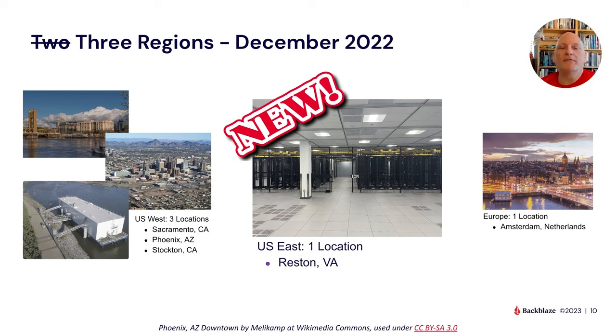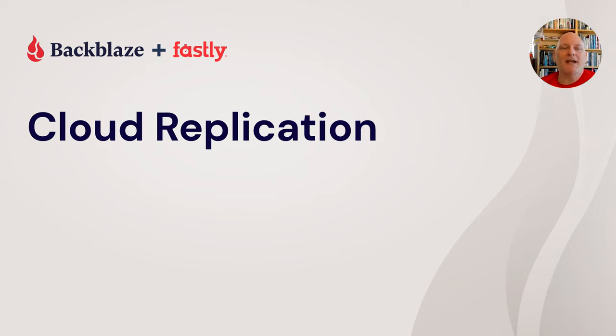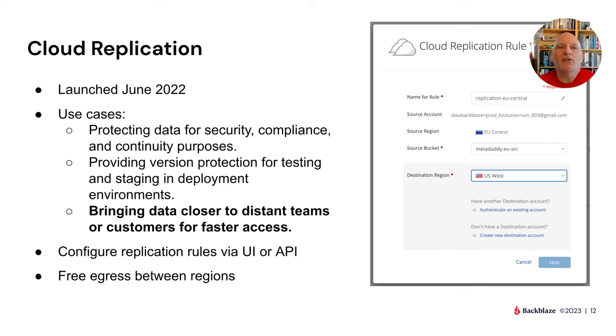With three regions, let's look at why you might want to take advantage of that. Last year we introduced a feature called cloud replication. This allows you to take any number of buckets and define rules to replicate data to another region. You might want to do that for compliance or continuity — there may be rules requiring a copy of data some distance from the master copy. Some customers use it for testing and staging, running code against a copy of production data. But what we're talking about today is replicating data between regions to get it closer to end users.